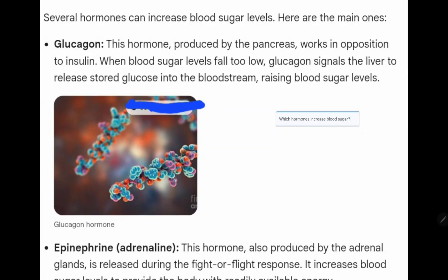Which hormone increases blood sugar? Here is the answer. Several hormones can increase blood sugar levels. Here are the main ones.